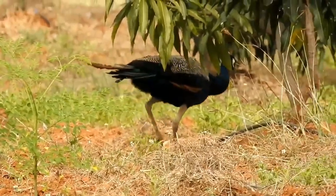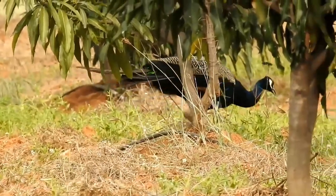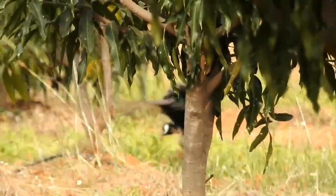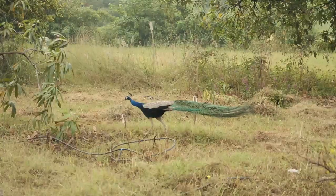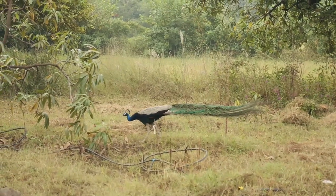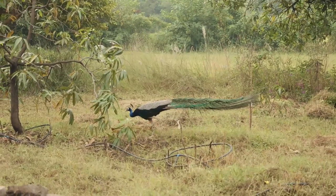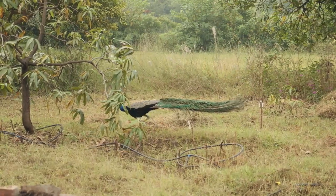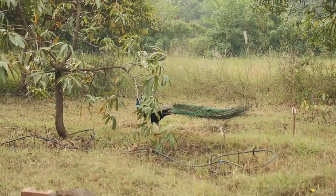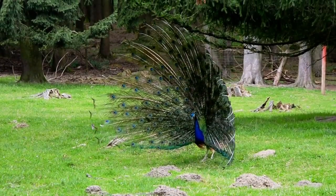The origin of these birds is Asia. The blue peacock specifically has origins in India, which is why they are commonly called Indian peacocks or peafowls. They can also be found in the wild in Africa, where the lesser-known Congo peacock has its origin. You can also find peafowls in some areas of Australia. They prefer a warm climate, so the best places to find them are locations such as the desert and savannah.